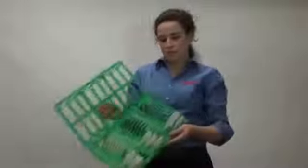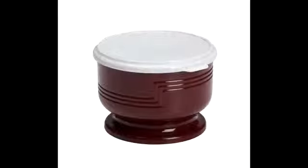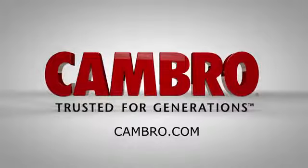We also offer the exclusive wash and store system to wash and store the reusable lids. For more information on the Canbro Shoreline 5-ounce bowl, visit www.canbro.com. Thanks for watching!